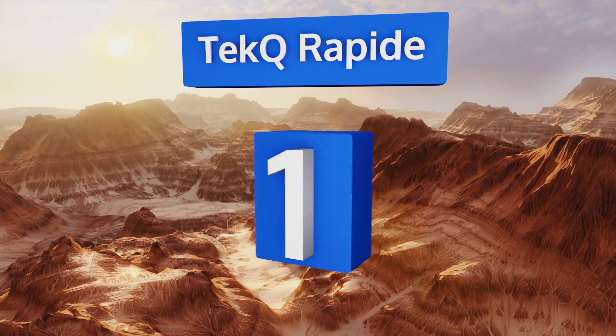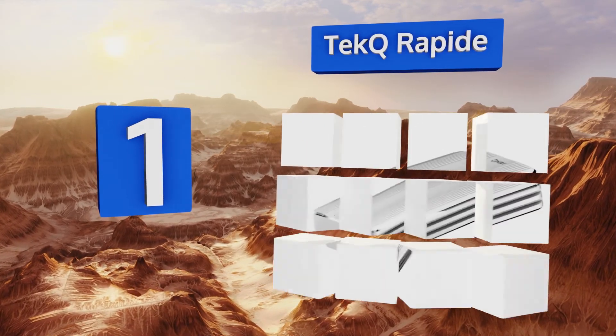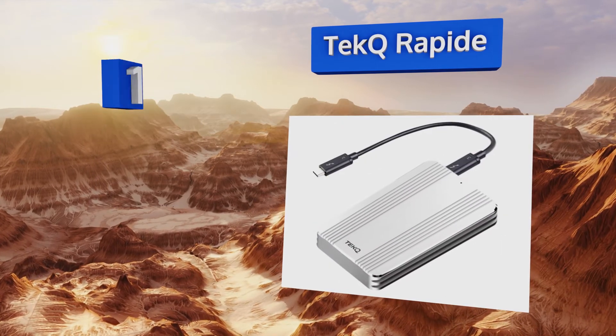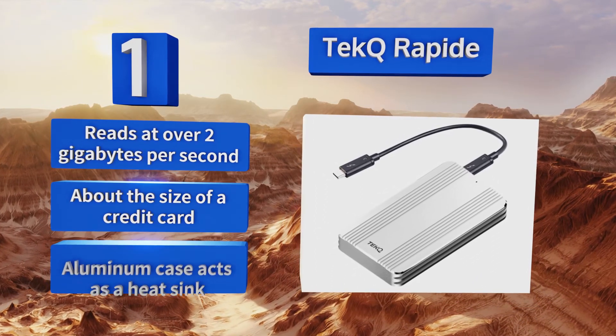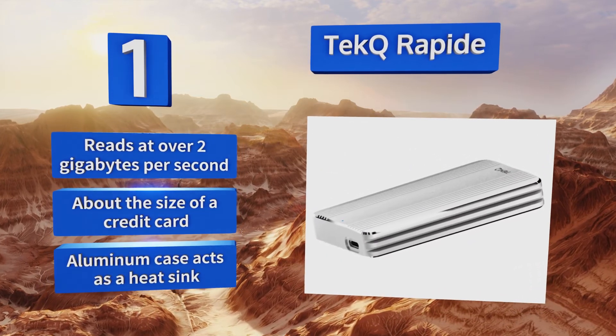Taking the top spot on our list, the TechQ Rapide is a reasonably priced, ultra-fast storage solution for those who have already dropped a ton of cash on a pricey new MacBook or ultrabook. Conveniently, the internal memory is user-replaceable, which allows for significant and affordable expansion. It reads at over two gigabytes per second and is about the size of a credit card.